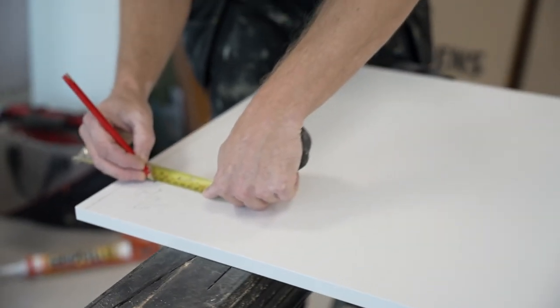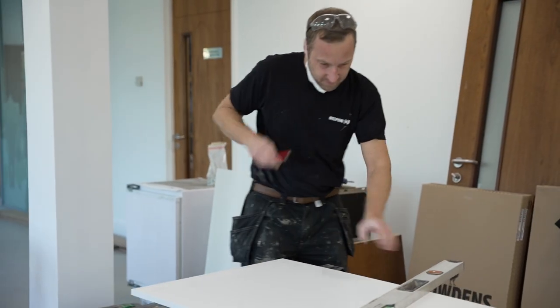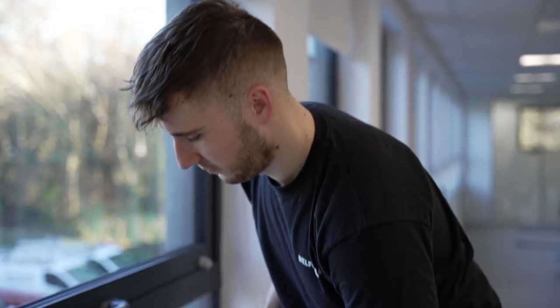My name is Grant Sweeney and I'm trade supervisor at Belfor UK. Once removal, strip-outs and drying of the building were complete, it was the turn of the reconstruction team. My main role at Bourneville was site supervisor. I oversaw other trades such as plumbers, electricians, decorators and floor layers.